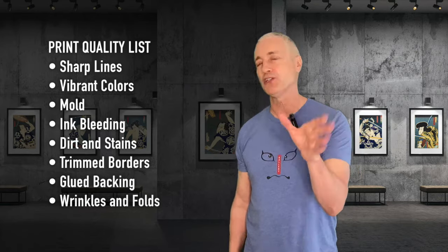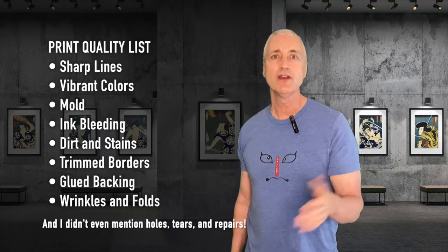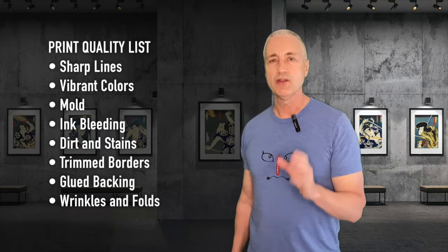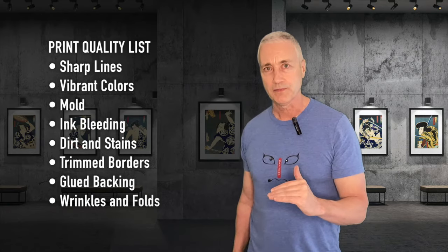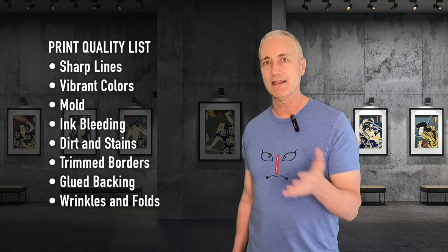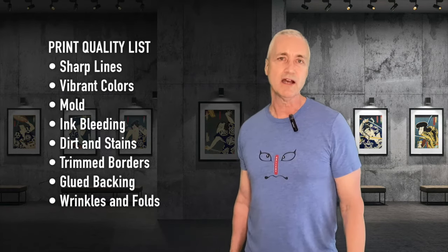I know that's a lot of things to think about under print quality, but if you're collecting prints that are on average 150 years old, you're going to run into some of these quality issues. That being said, the more quality issues there are with your print, the lower the value. Unfortunately, there's no official scoring or grading method for Japanese woodblock prints like there is for baseball cards, stamps, coins, and other collectibles.